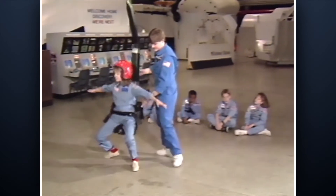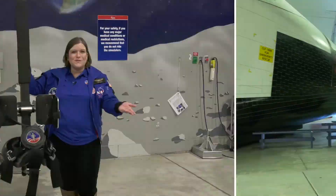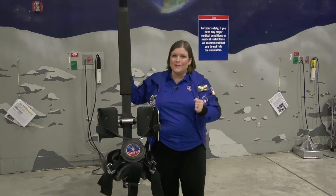There's also the 1/6 chair, which simulates what gravity's like on the Moon's surface, so you can go across the Moon's surface with a little hop or a little walk.